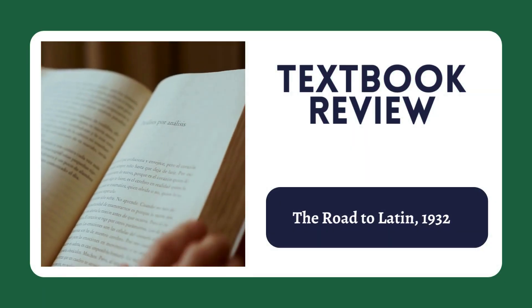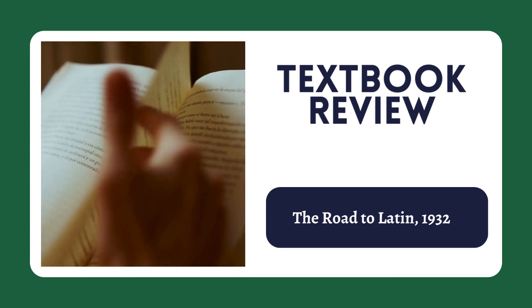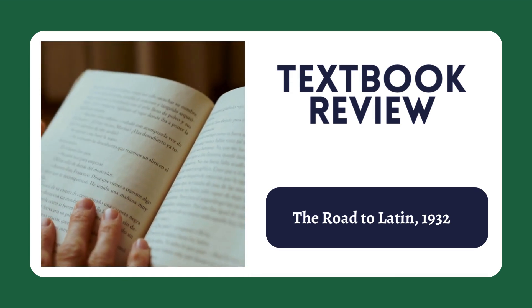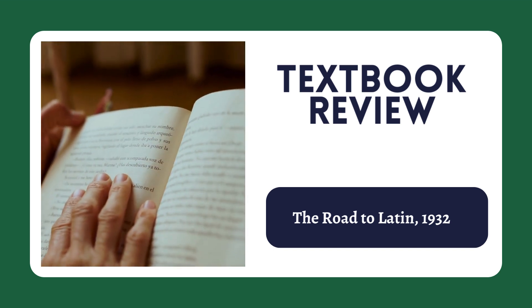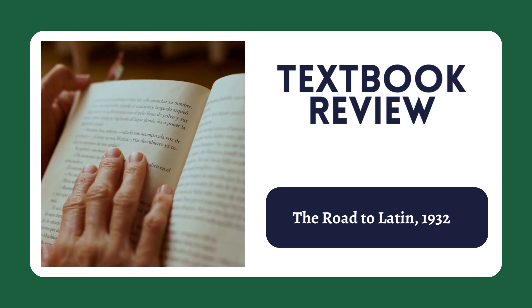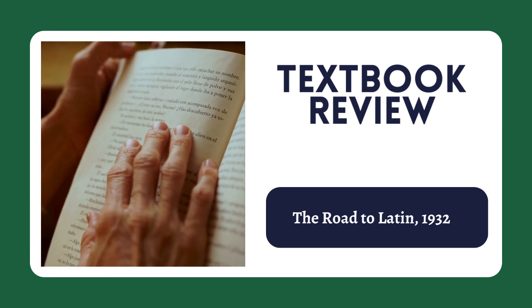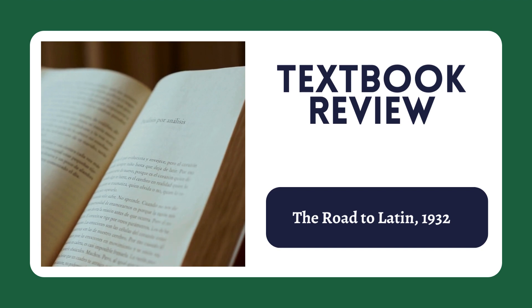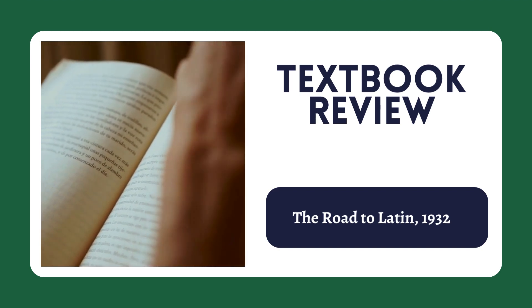Hey everyone, in this video we're going to do something a bit different in that we're going to do a book review on the Road to Latin textbook from 1932. While Latin is still very far from being the most popular language for students to study these days, there's still a pretty wide variety of textbooks to choose from. So with so many options, there's always this constant debate among students and teachers: which is the best textbook, which one should we be using?